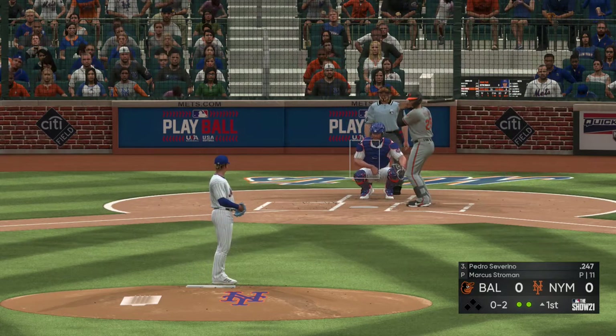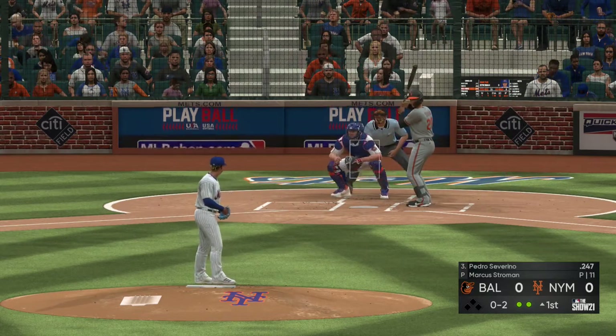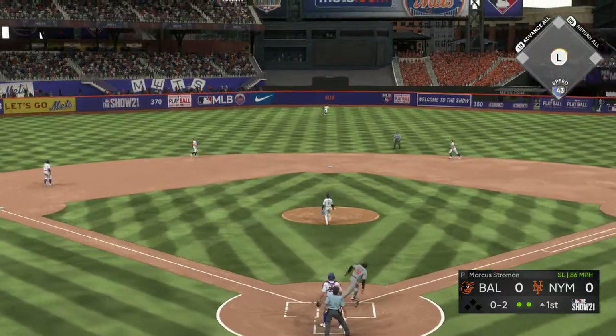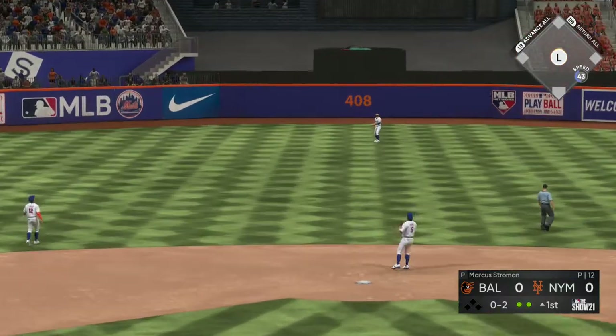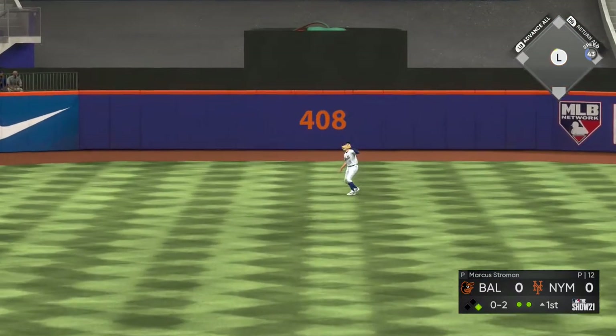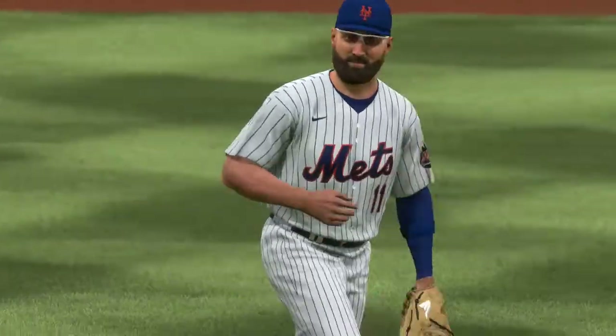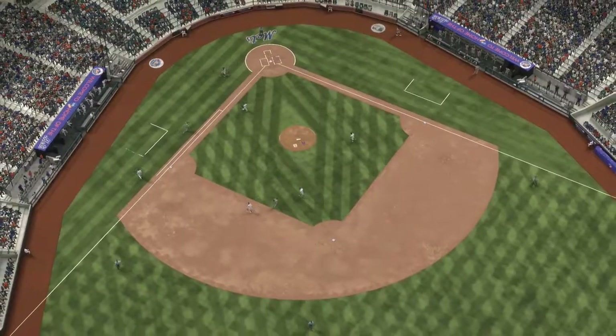When I see guys check swinging, they're not seeing the baseball — they're not picking it up. You've got to take a step back. The only thing you tell yourself in this situation is do not move your head. Pilar is in his tracks now as he tucks this one away to retire the side. One, two, three go the Orioles.